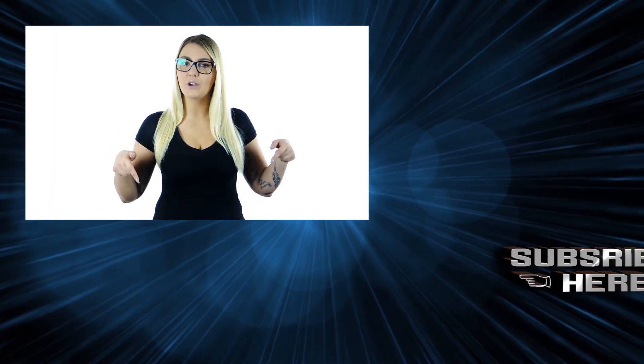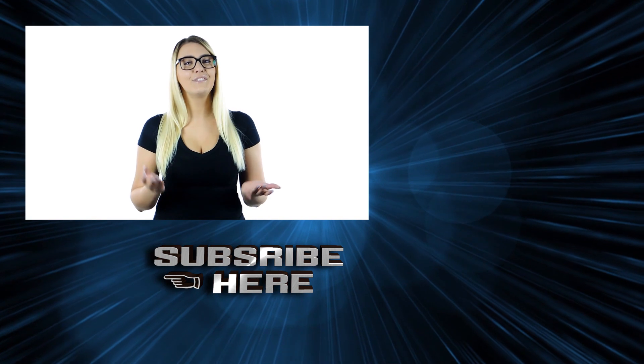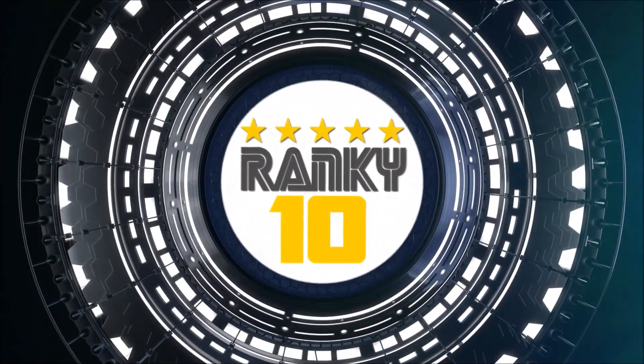Did you enjoy this video? New videos will be updated every 2 days. Please subscribe to the Ranking 10 channel — it will be super helpful to us. Thanks for your subscription. Thanks for watching. Check ranking scores and more details on Ranky10.com.